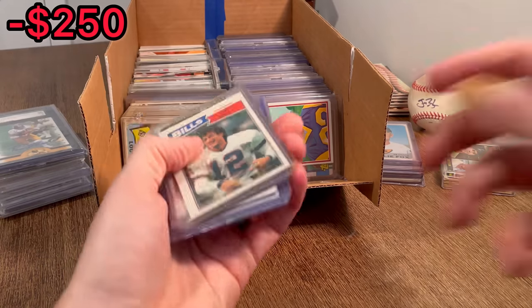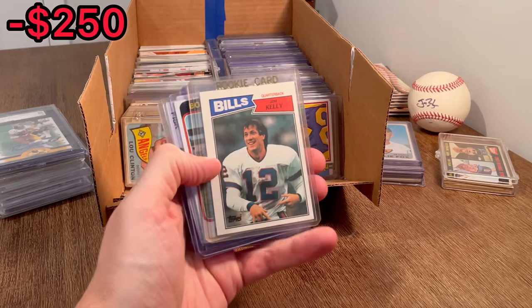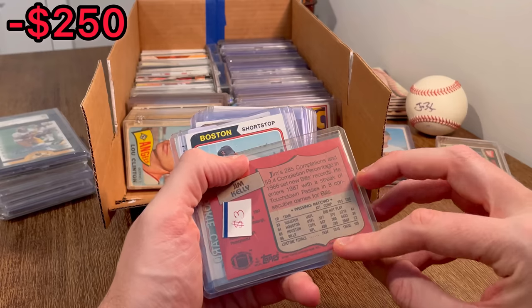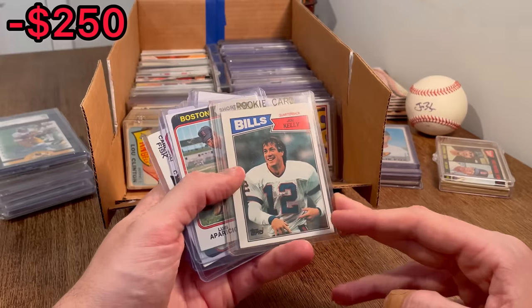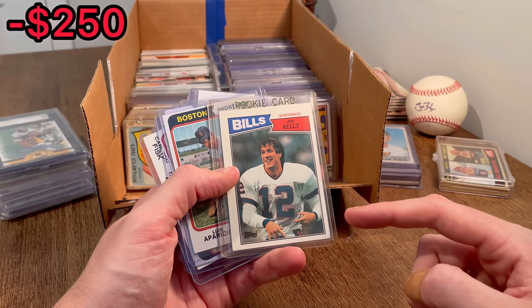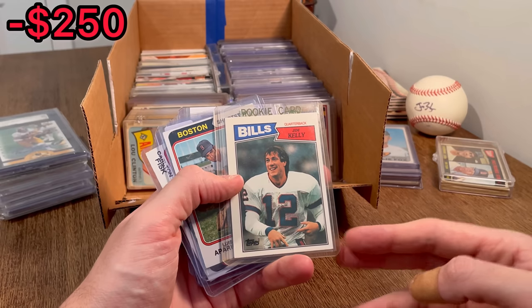Let's start with this side first. We got a nice Jim Kelly rookie card to start — obviously his NFL rookie card. He played in the USFL for three years before joining the NFL. So that's a nice hit right there. Definitely resellable, but let's set this one aside for the first overall giveaway in today's video. Once I come across a few more cards for that first overall giveaway, I will announce it at that point.